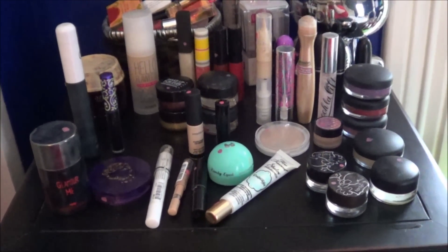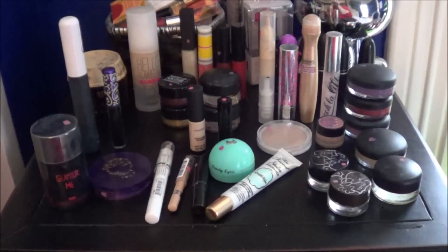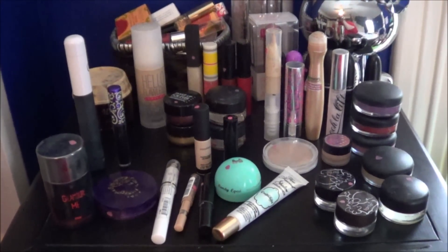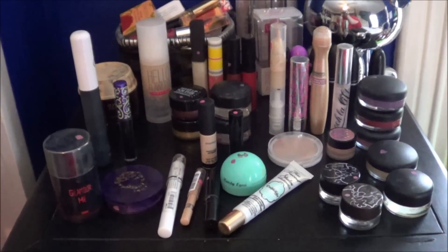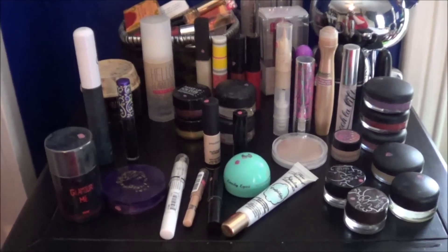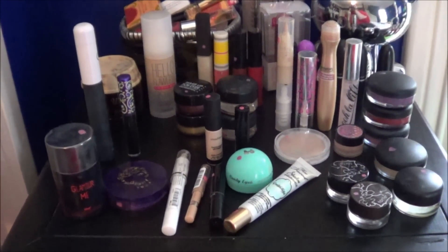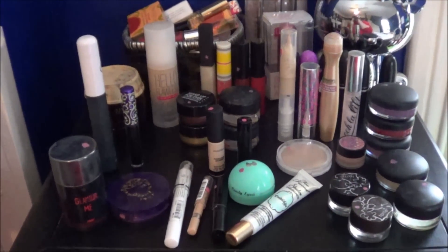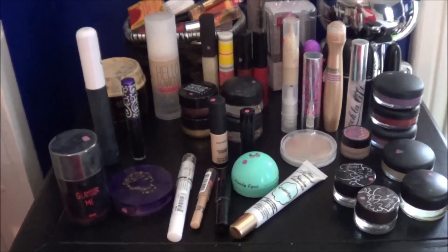It is time for my final project pan update for 2014, and this is what I have left. I started with 99 products and now this is everything that is left. I do have a few empties.